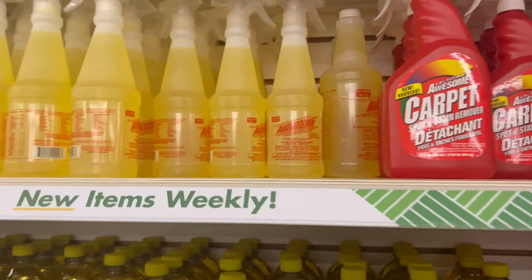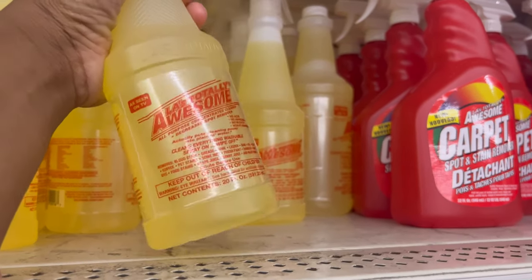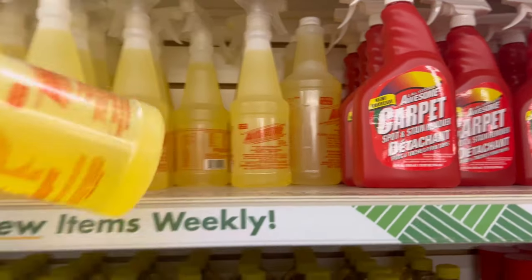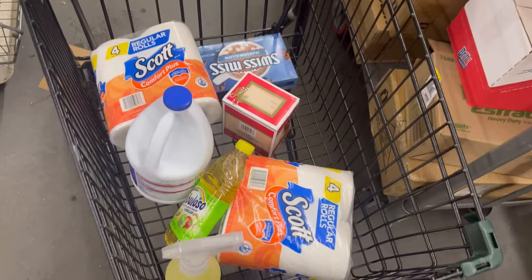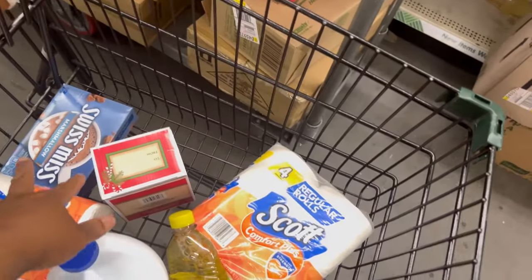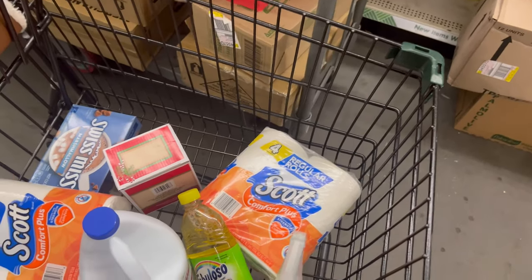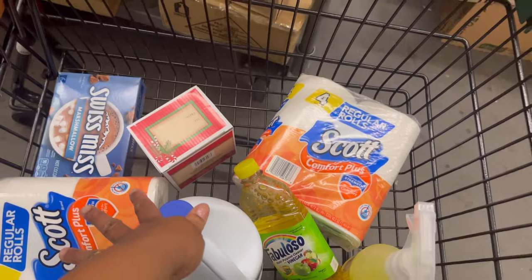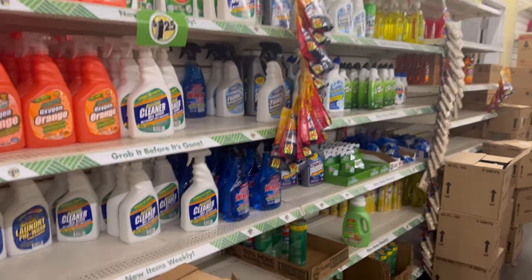Guys, if you got a lot of spots in your carpet and you're trying to get them up, get the Awesome cleaner. My husband shampooed the carpet and used this on dog spots. That's $8.75 now. All right, I don't like it one bit how fast this money goes.